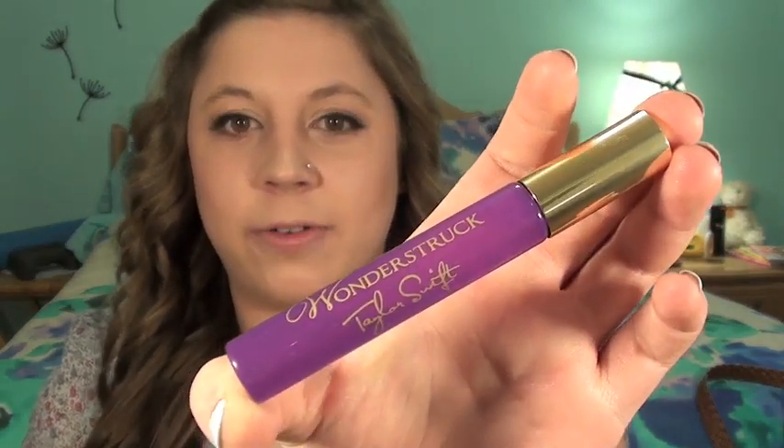Moving on to scents. I've been loving the Taylor Swift Wonderstruck Perfume in a rollerball form. I love the scent of this — I've started wearing it almost every day. It just smells nice and light and airy and floral, kind of vanilla and spring. I'm just going to always think of spring when I smell this. It's such a pretty little bottle too.